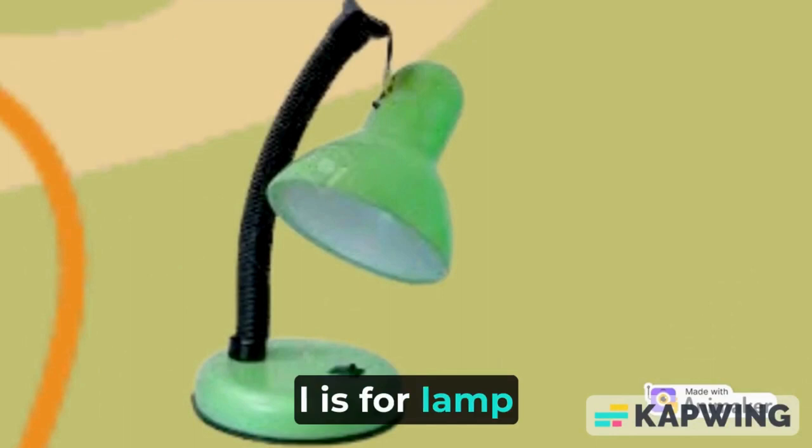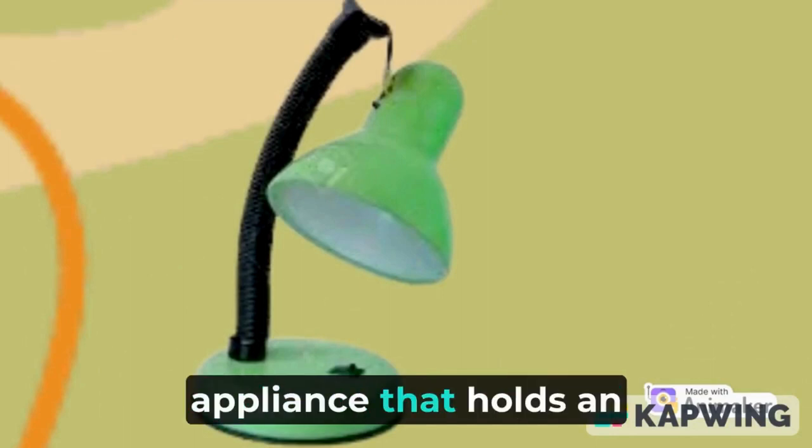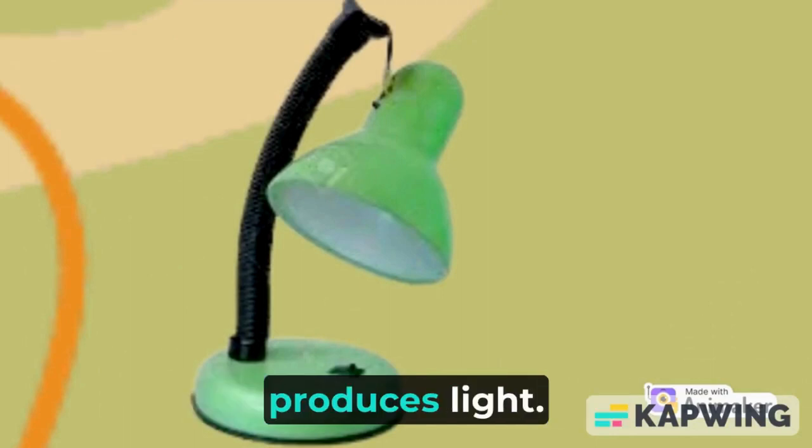L is for lamp. A lamp is a small appliance that holds an electric bulb and produces light.